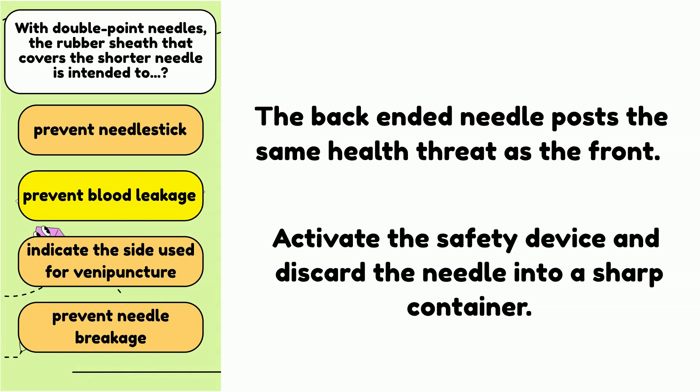There are needles that don't come with the hub, so you need to put the kit together yourself — be very careful when putting on the hub. Another thing is to activate the safety device as soon as you pull the needle out and discard the needle into the sharps container. Some phlebotomists get injured by poking themselves with the back-end needle. The back end poses the same health threat as the front, so don't take a chance — discard the needle into the sharps container right away.